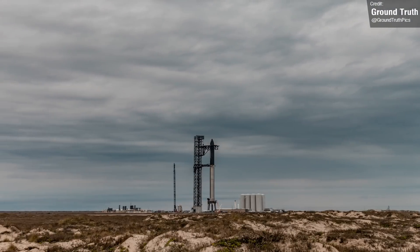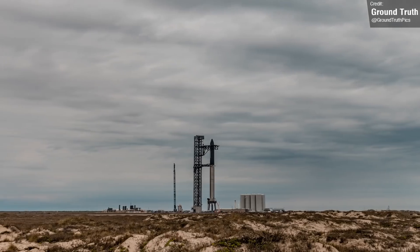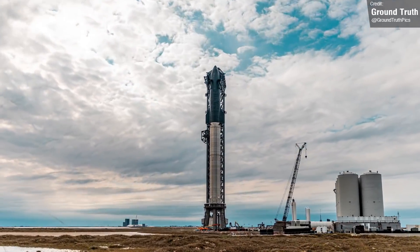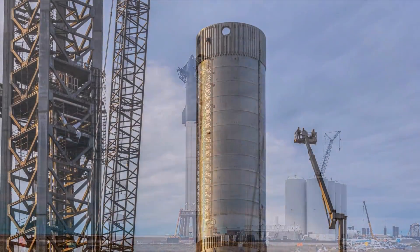Both ship and booster have now been relegated to ground tests only, in light of all the new design improvements to newer vehicles, most notably the transition from Raptor 1 to Raptor 2. Now it's all eyes on Booster 7.